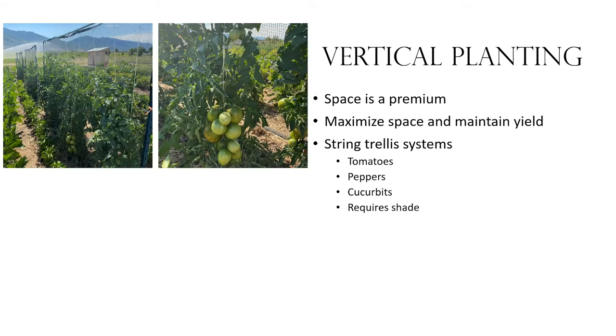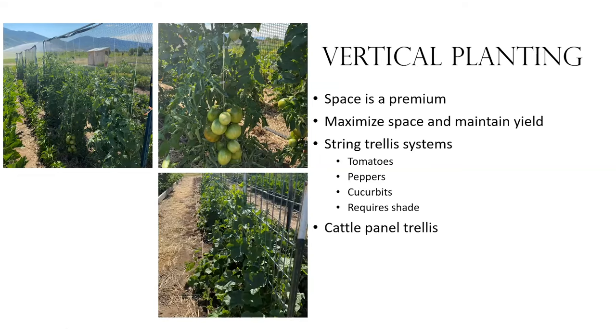One thing we've learned is that vertical trellising does require shade — you can see the shade fabric sitting up behind our crops. We've also looked at a cattle panel system for vertical trellising, which is really inexpensive and easy. You take cattle panels, pop them up in the garden, support them with T-posts — you need about three T-posts per panel — and make sure they're good and sturdy.